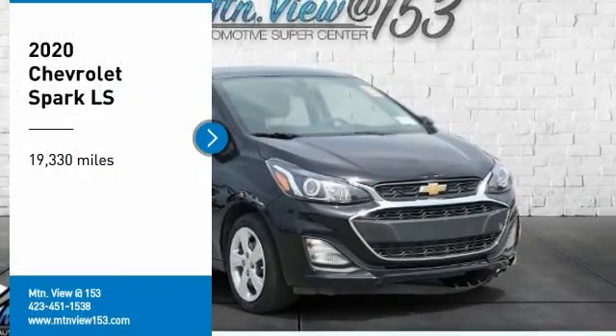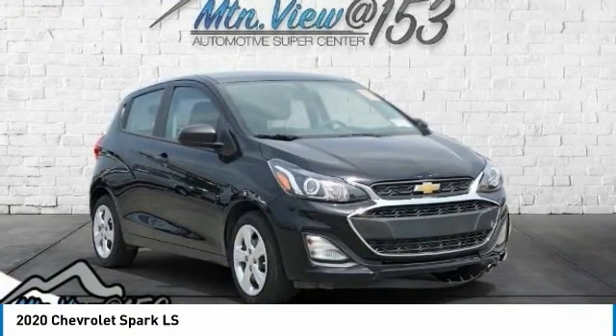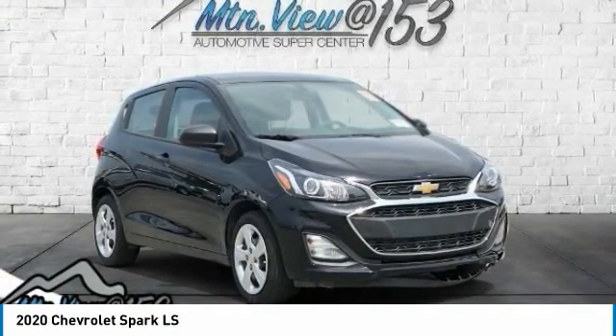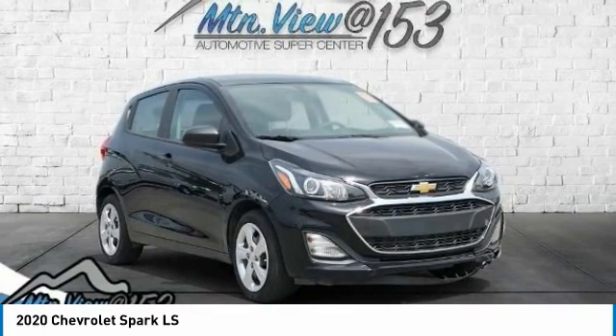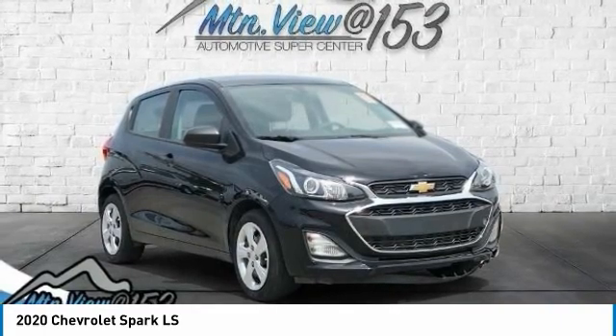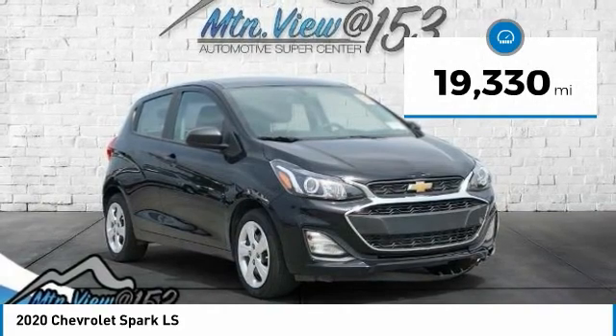Recent arrival! 2020 Chevrolet Spark LS, Mosaic Black Metallic, 4-door hatchback, FWD, 1.4 liters. Bluetooth hands-free phone service, records available, fully detailed. We have all of your financing needs covered — ask us how to get pre-approved today.